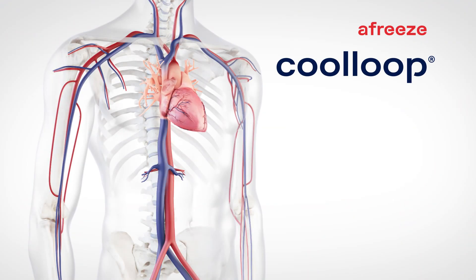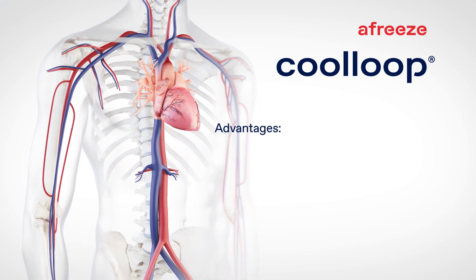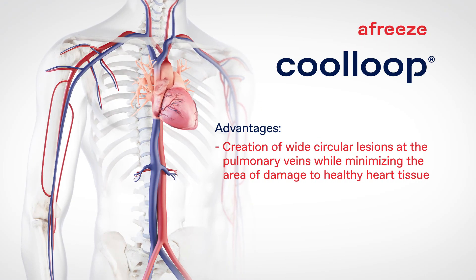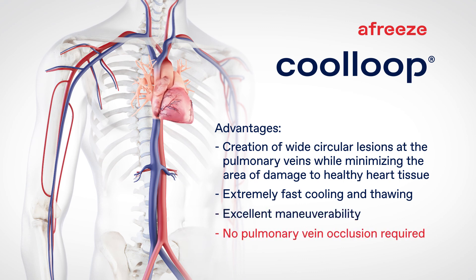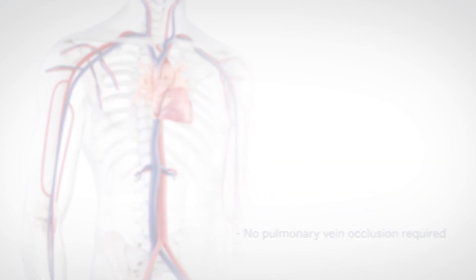The Cool-Loop cryoablation system provides significant advantages for the efficient treatment of atrial fibrillation. The Cool-Loop system is available for sale in Europe.